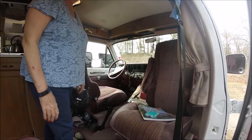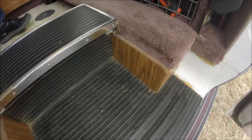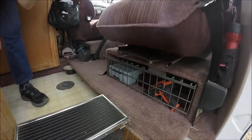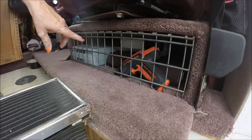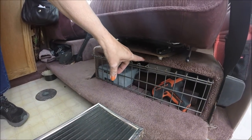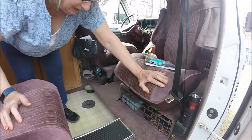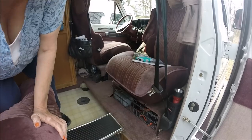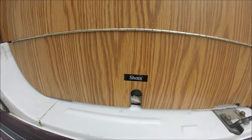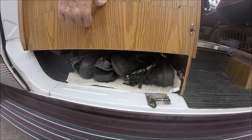Did it come stock like that? Yes, okay cool. I wish mine did. And you've got tools under there? Yeah, I've got my road kit, emergency road kit, and my journal box and my label maker and my electric screwdriver.